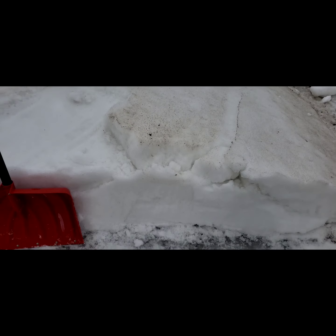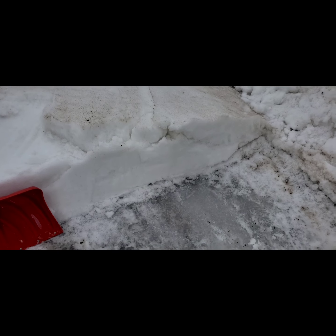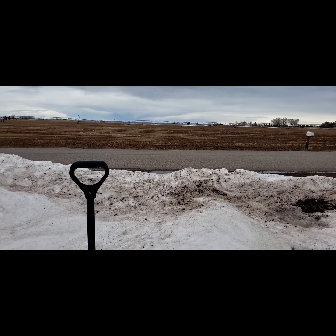Yeah, that's kind of interesting. You can see the little crevasse there. I just thought this is really interesting — my snowbank that's been here all winter has kind of turned into a small glacier. But we're doing glacier removal, and someday I'll be able to drive right out to the road.